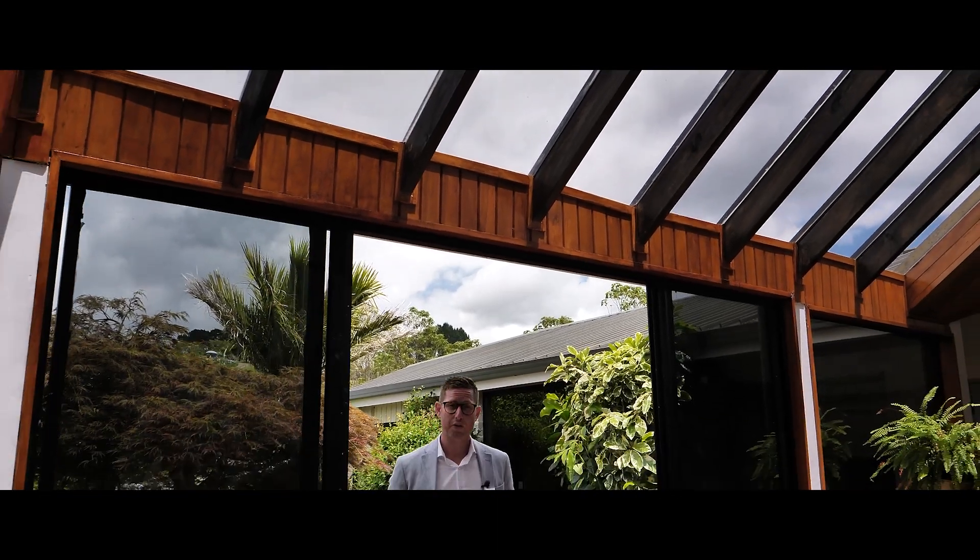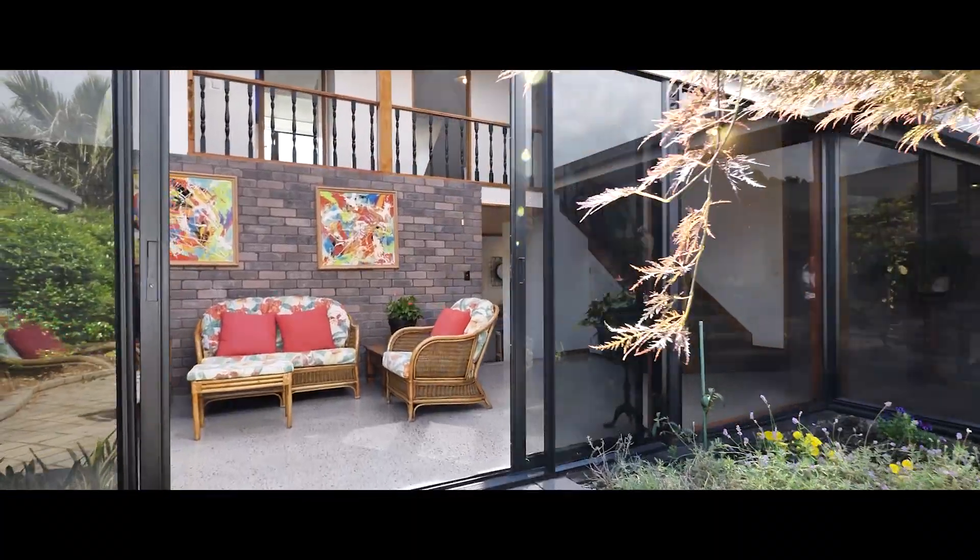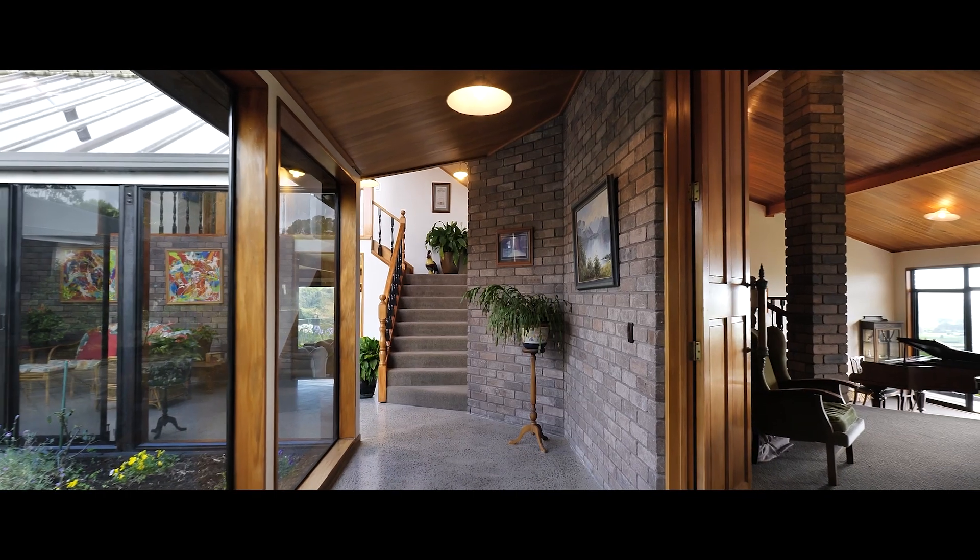On arrival, your eyes immediately focus on this stunning atrium and all it has to offer. Moving inside, the exterior is matched with the Remo feature ceilings that are prominent throughout the living spaces.